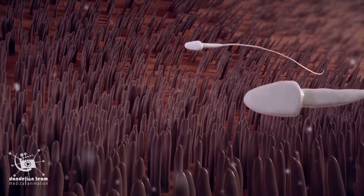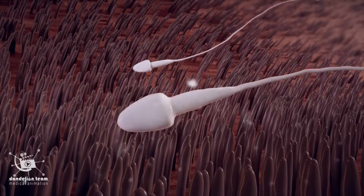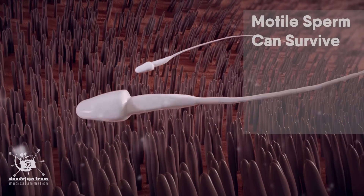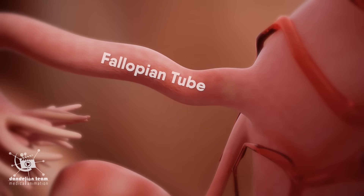The first sperm enter the tubes a few minutes after ejaculation. However, the first sperm are not likely to fertilize the egg. Sperm can survive in the female reproductive tract for up to five days.